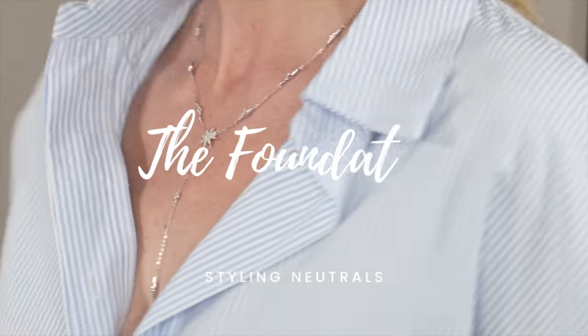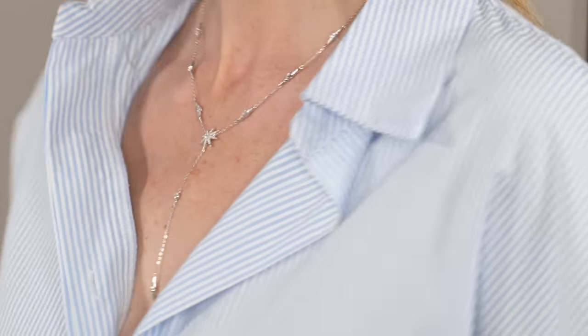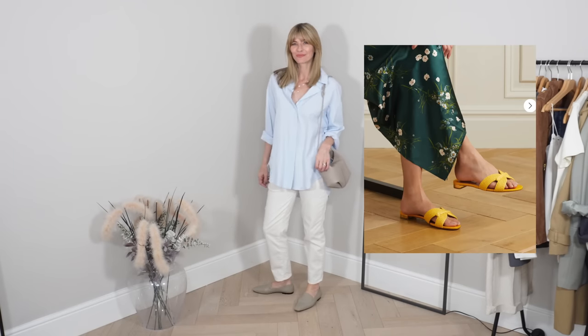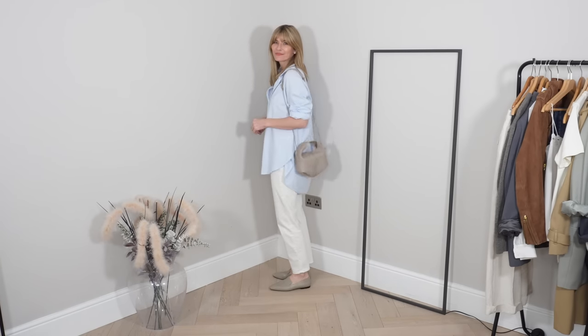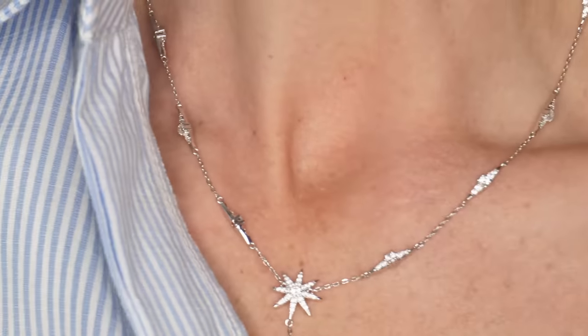But first, let's start with the foundation. Making neutrals the foundation of your wardrobe can have a really positive effect on your outfit ideas. Of course, you can introduce a pop of colour from time to time, or all of the time if you wish. But having those building blocks in a gorgeous palette of elegant neutral tones will always see you right.